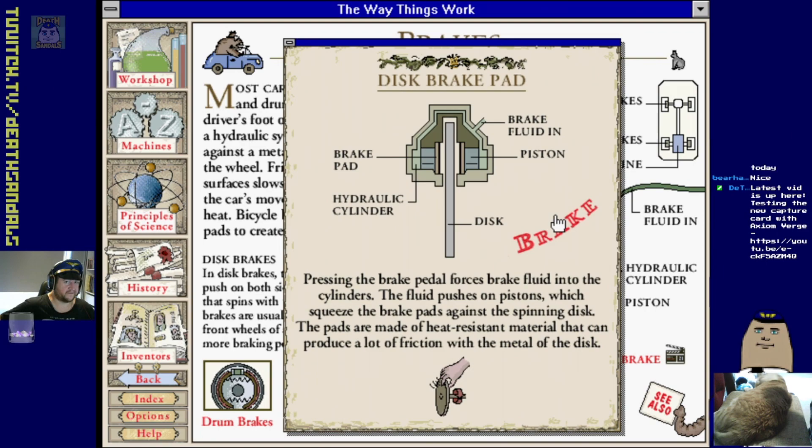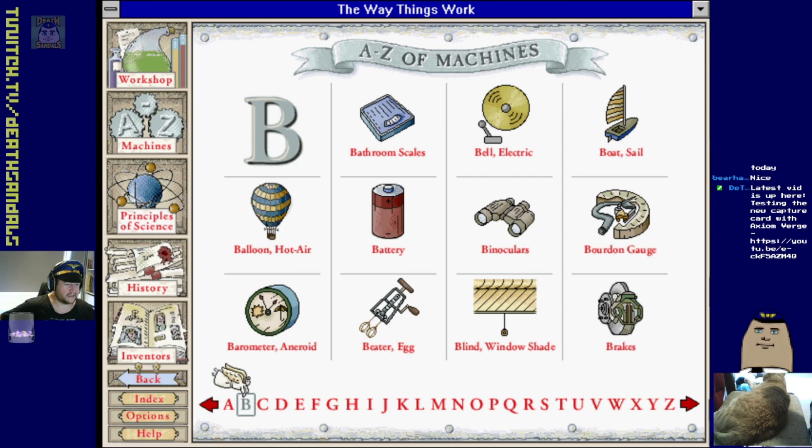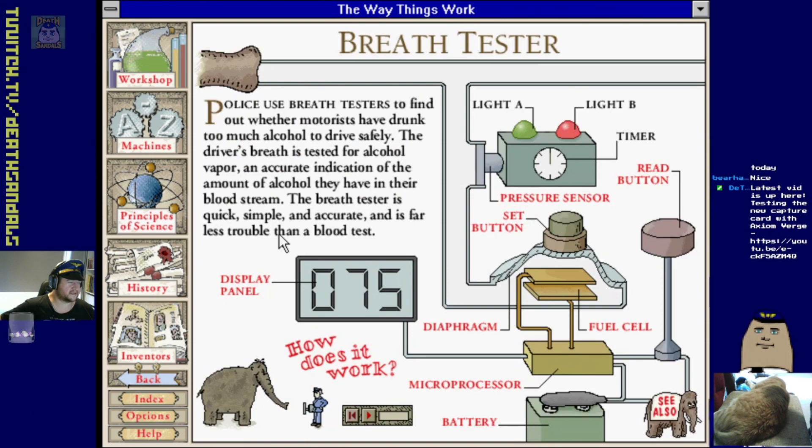Microsoft Encarta did that sort of thing a fair bit as well - occasionally you'd have a little animated thing that came up. Drum brakes. Window blinds, egg beaters, battery, sailboat - yeah we know how those work.